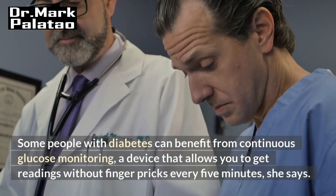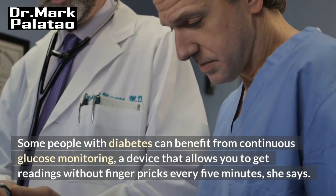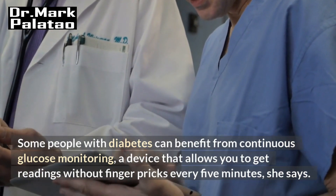Some people with diabetes can benefit from continuous glucose monitoring, a device that allows you to get readings without finger pricks every five minutes.